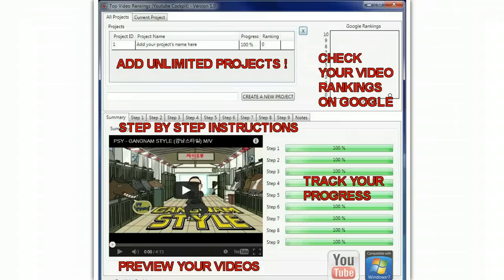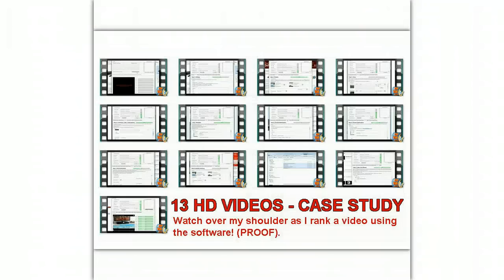You can also get 30 videos where you can follow along and watch everything that you need to do to rank the YouTube videos on Google for a buying keyword. This gives you the real life proof of what Jimmy shows you actually works.